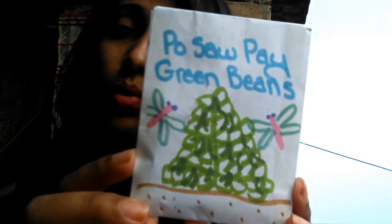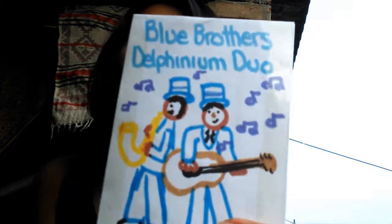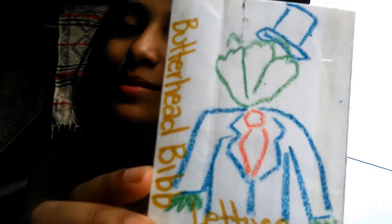You can stop the video right now because this is going to be a long video, but if you want to stay with me, let's get started. So this is a bean called 'pozo pay' — it's a Burmese bean that somehow made its way to America and then somehow made its way to me. These are delphinium seeds — two shades of blue — and this is a really funny illustration of a butterhead bib lettuce.